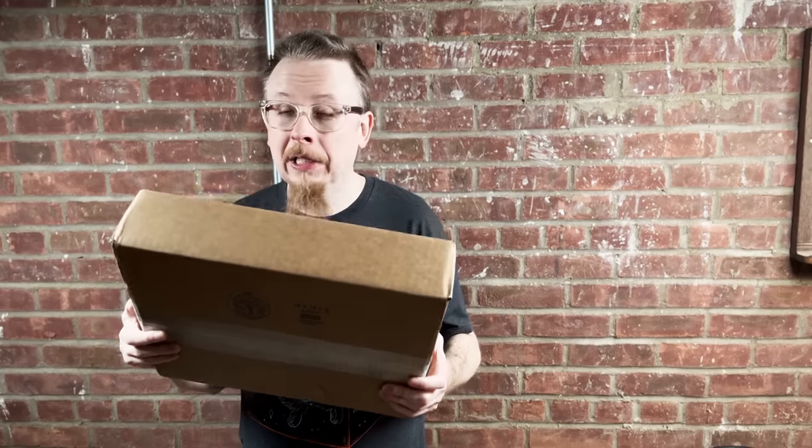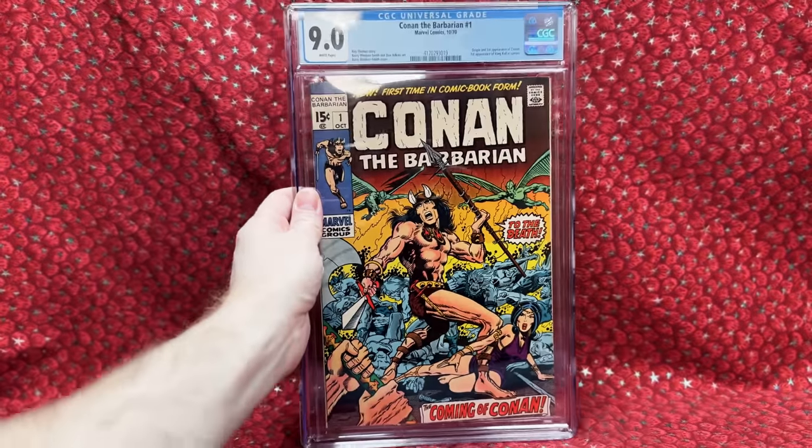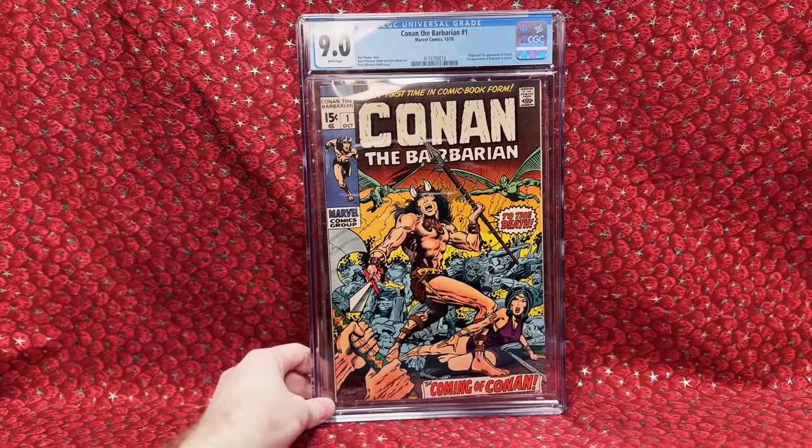This package comes from Heritage Auctions — I paid $2,082.72. I believe it's two key issues and then a mini lot of comics.